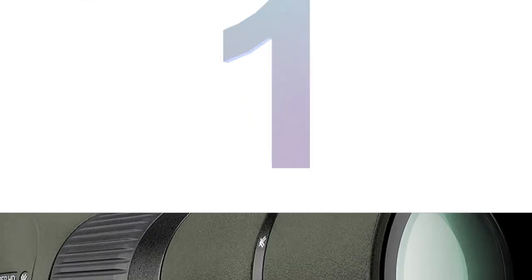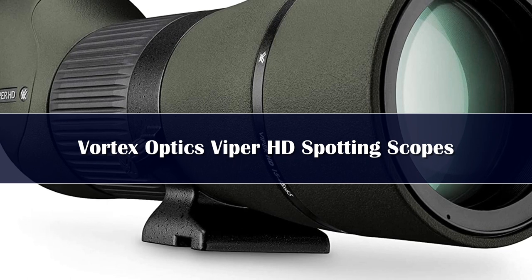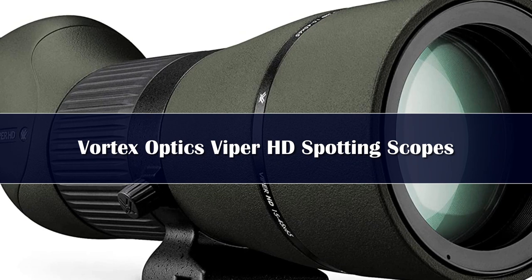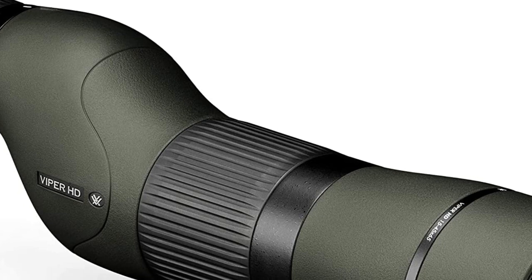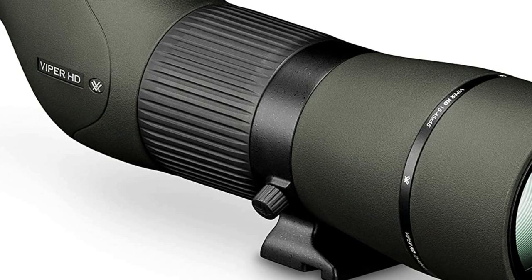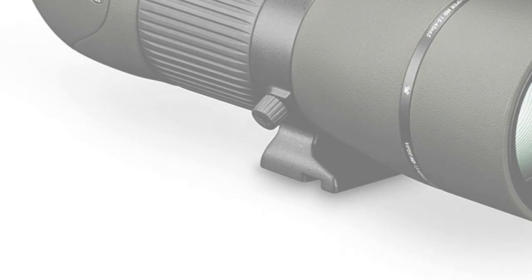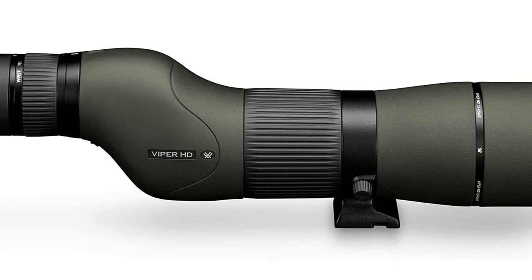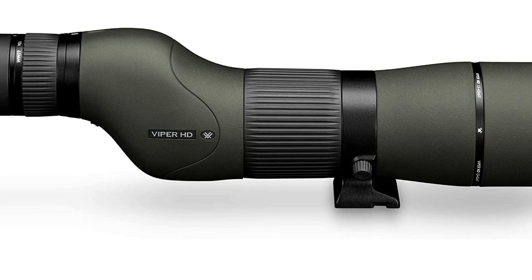Number 1. A high-end spotter without the high-end price tag — the Viper HD Spotting Scope Series stands poised to dominate. Packed with features and incredible optical performance hunters and shooters are sure to appreciate, these spotters bring far-off subjects in for a closer look and do so with impressive clarity, resolution, and color fidelity. The ultra-smooth, fluid, sleek helical-style focus dials in your image for ultra-sharp viewing, and keeps the spotter's profile trim for ultimate packability. Take to the hills and visually tear them apart with a Viper HD.